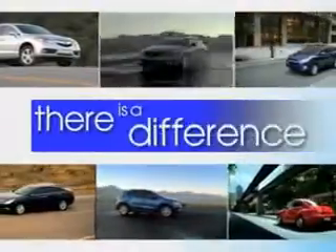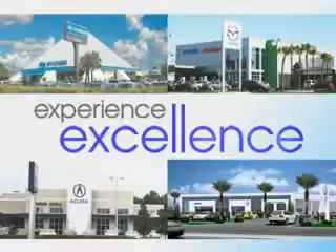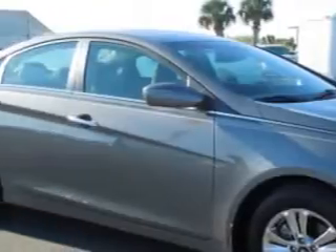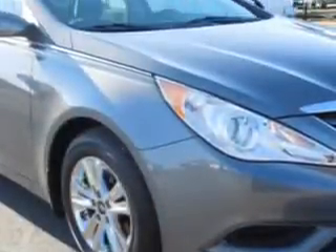When it comes to car buying, there is a difference. Experience excellence at any Jenkins dealership. Check out this iridescent silver-blue-pearl 2012 Hyundai Sonata, equipped with a four-cylinder engine and an automatic transmission.